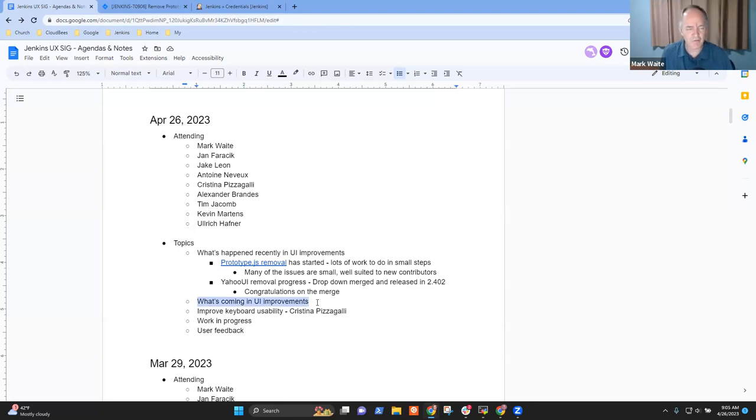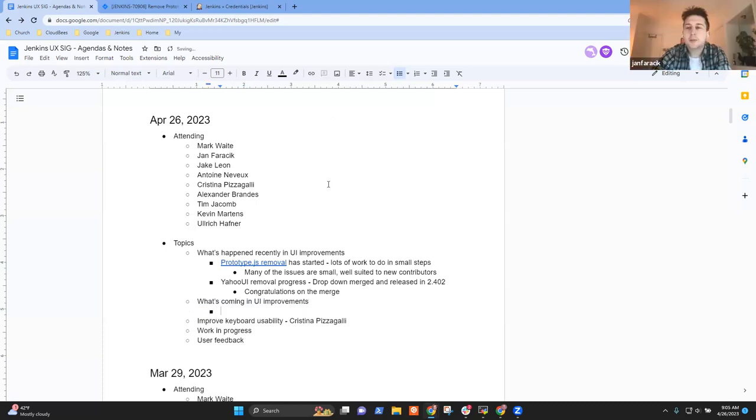I haven't done a recent survey of the pending pull requests. Jan, do you have a summary you want to share, or ideas of things that are coming and actively being worked? Jan says he has a couple to share. Screen is handed over to Jan.